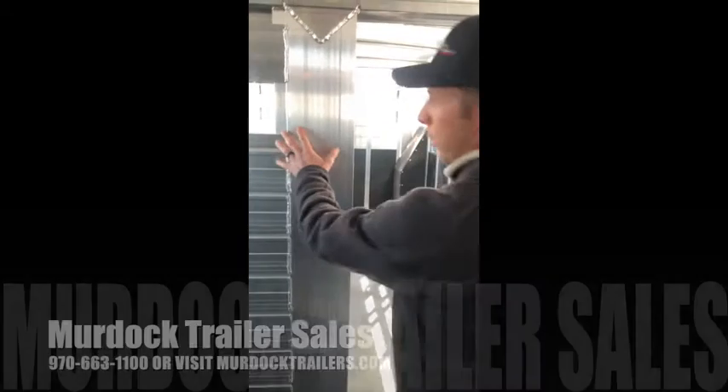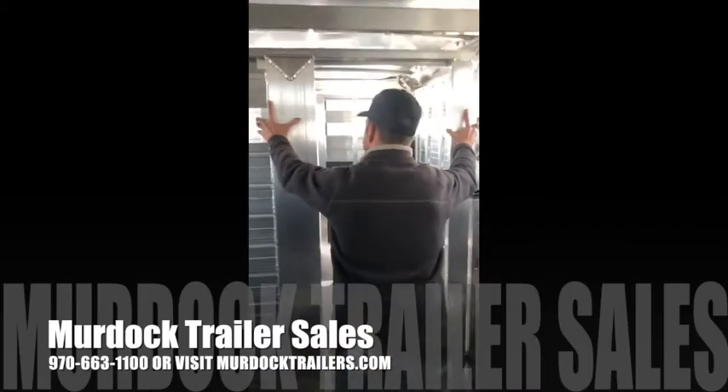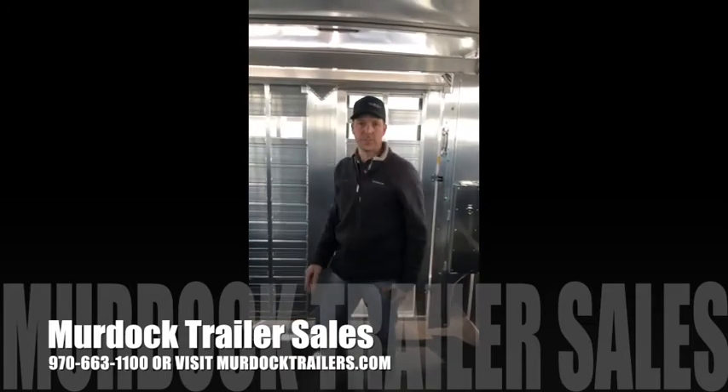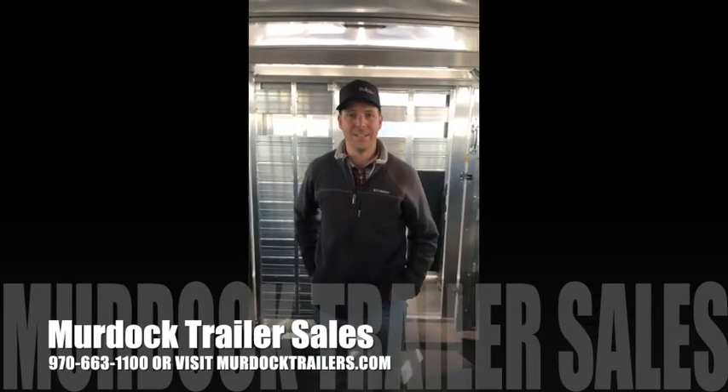And then we've got a nice walk-in tack room for more storage, and that also walks through into the stock compartment that's convertible with a whirling center. For more information on this trailer contact us at 800-688-8757.